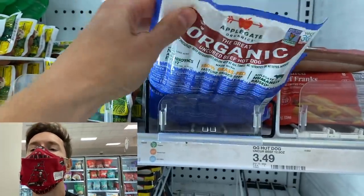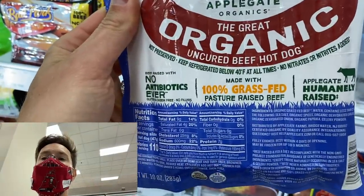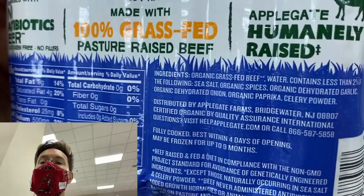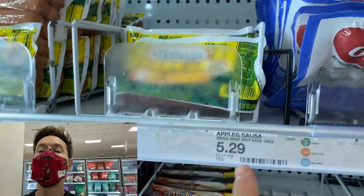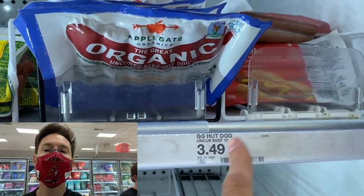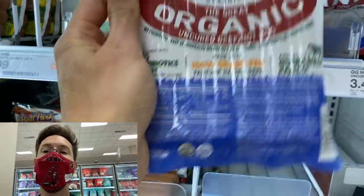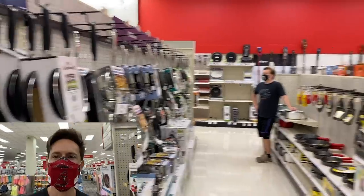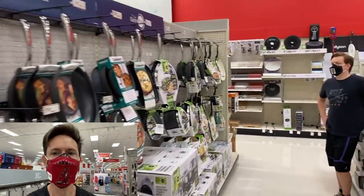Applegate makes 100% grass-fed beef hot dogs with best-in-class ingredients — no filler, all thriller, good spices. At $5.29, it's a little more than a lips-and-butthole style hot dog, but you don't want that. This is where it's at for hot dogs. For beef, go back by the dragons.